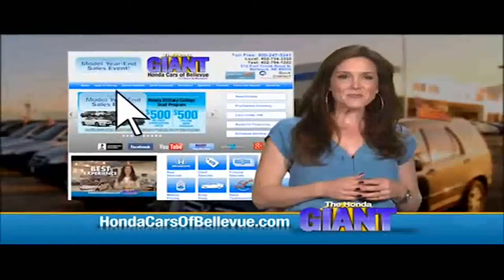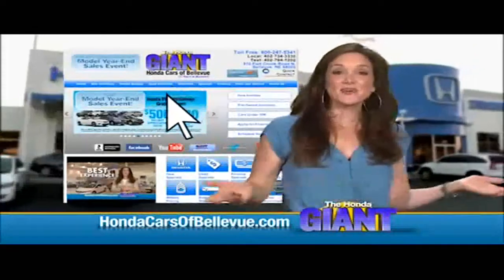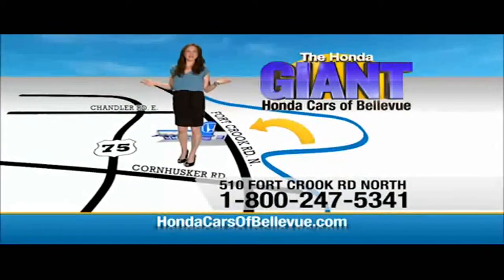Find this and many more quality pre-owned vehicles at HondaCarsOfBellevue.com. Serving the heartland for over 30 years, one happy Honda customer at a time. Honda Cars of Bellevue — one small step off Kennedy Freeway, one giant Honda savings store.